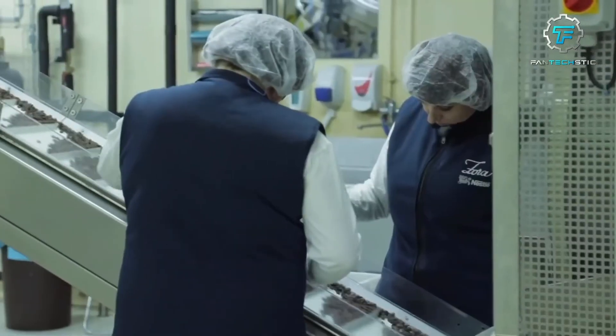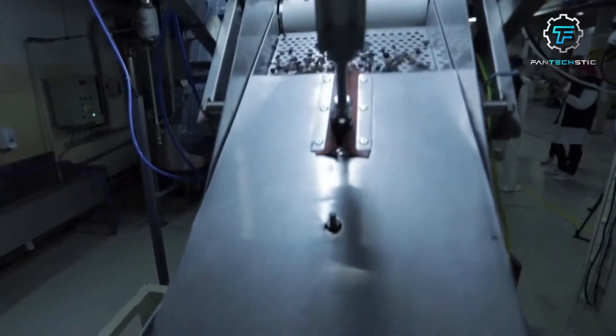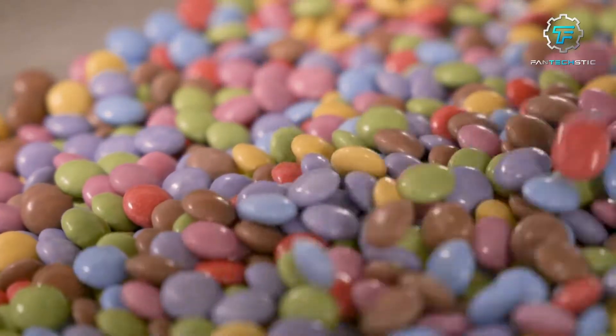The production of Smarties was moved from York to Germany in 2007. The biggest Smarties manufacturing facility outside Europe is in Toronto, Canada. Let's see how exactly Nestle manufactures these colorful sweet delights.